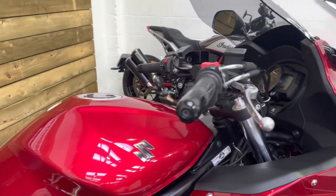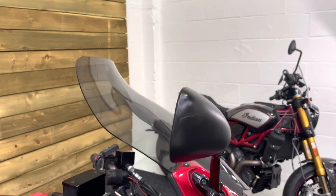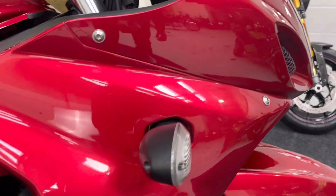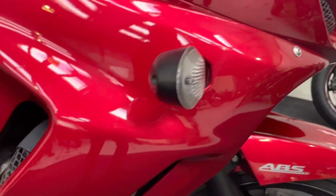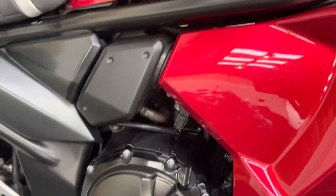It's in great condition, this bike. No marks on the bar end or the mirror. There's just a little graze on the mirror there — that's just a garage graze by the looks of it, we've all done it I'm sure. Nothing on the indicator, nothing to indicate — see what I did there — that this bike's been on its side at all.